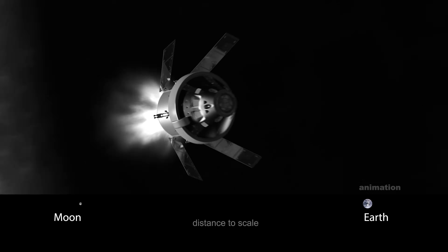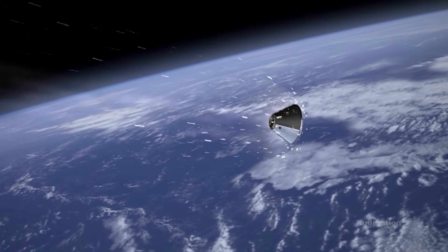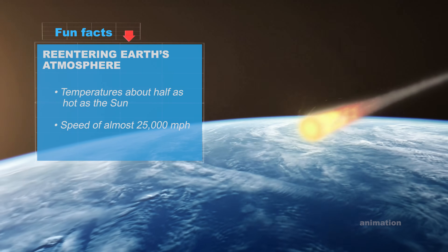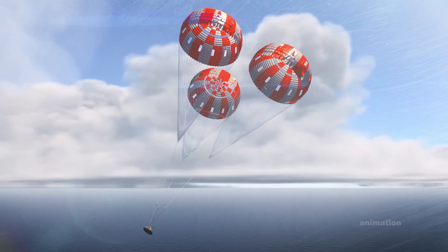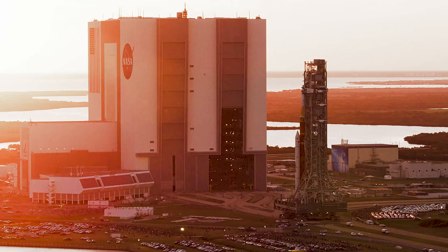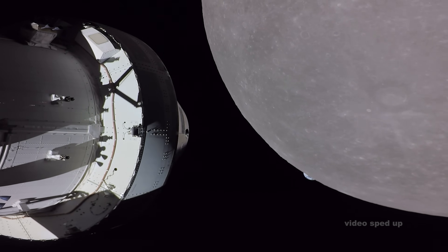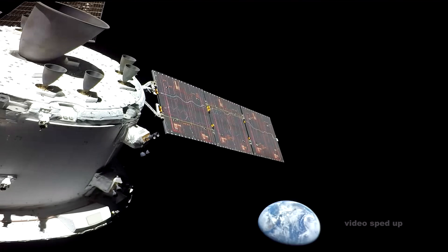Then the spacecraft began its long journey home to Earth, where it faces the final test of the mission: re-entering Earth's atmosphere. Orion returns to the planet traveling 25,000 miles per hour, enduring temperatures nearly 5,000 degrees Fahrenheit. A series of parachutes deploy to bring its speed down to close to 20 miles per hour, so it can safely splash down into the Pacific Ocean. Artemis 1 was a historic step in sending humans back to the moon and beyond.